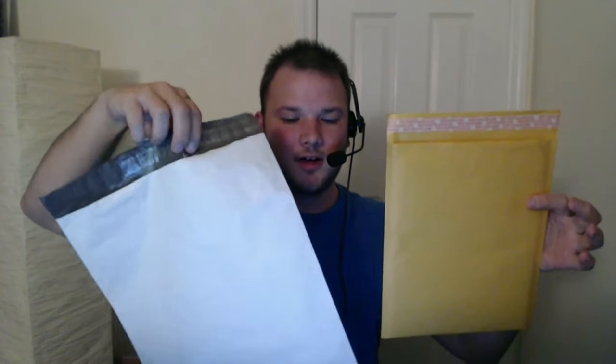So that covers the big questions: poly mailers versus bubble mailers. Both are self-adhesive — you just peel and stick. Poly mailers for stuffed animals and clothes, bubble mailers for breakables. That takes care of all the questions from last night. I hope it explains everything and makes it easier for you guys.